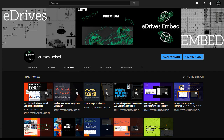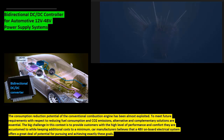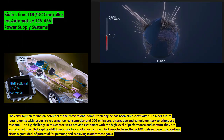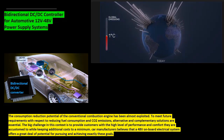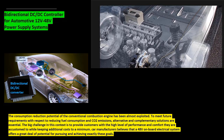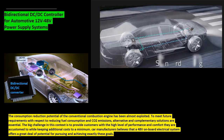The consumption reduction potential of the conventional combustion engine has been almost fully exploited. To meet future requirements with respect to reducing fuel consumption and CO2 emissions, alternative and complementary solutions are essential. The big challenge is to provide customers with the high level of performance and comfort they are accustomed to while keeping additional costs to a minimum.